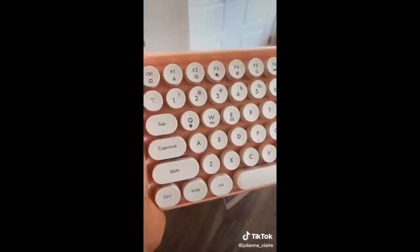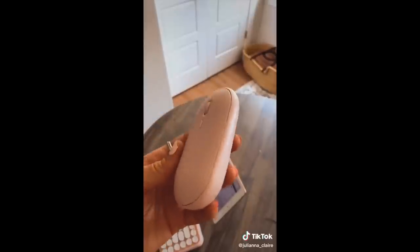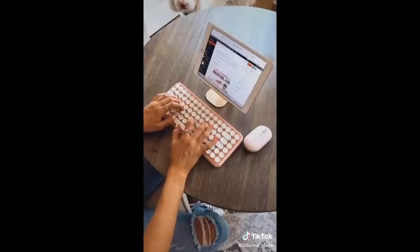This matte pink and white Bluetooth keyboard only took seconds to set up. This matching matte pink mouse is also Bluetooth connected.